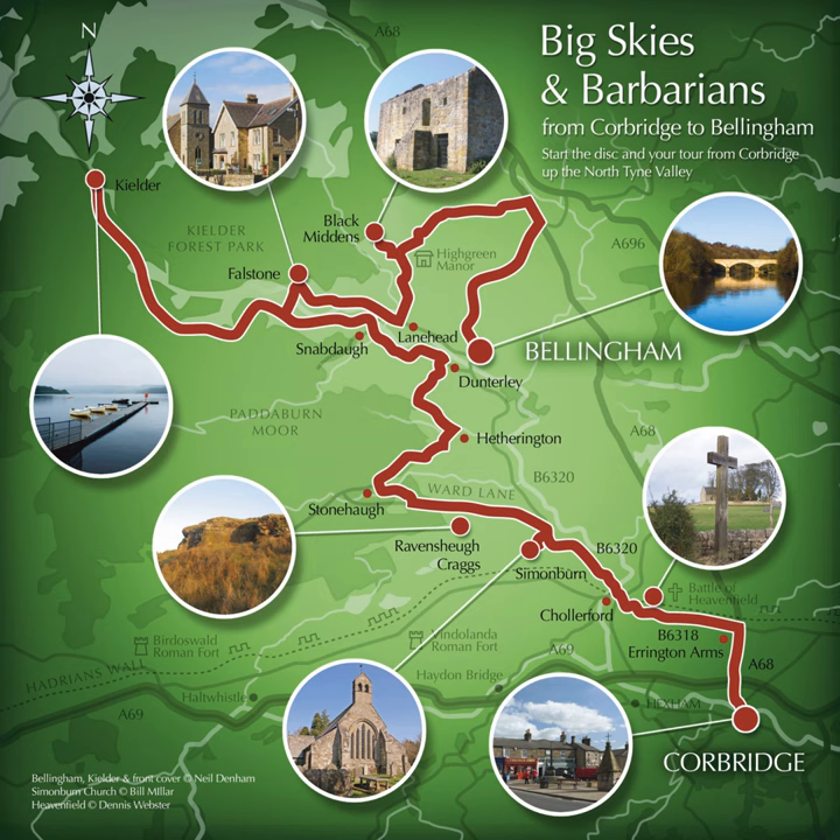This road is known locally as Ward Lane and you should continue on it until you reach Stonehoff in six miles. The road is a national cycle route in places and there's likely to be farm traffic and you might meet logging trucks. It's also quite a narrow road in places so you'll need to watch out for one of the many designated passing places when traffic is approaching you.